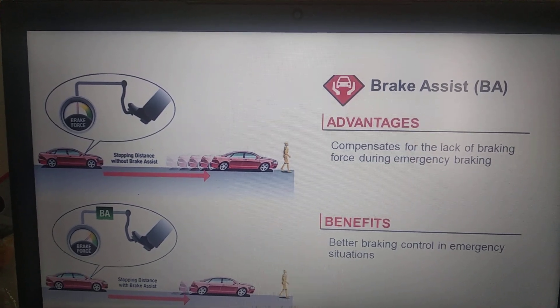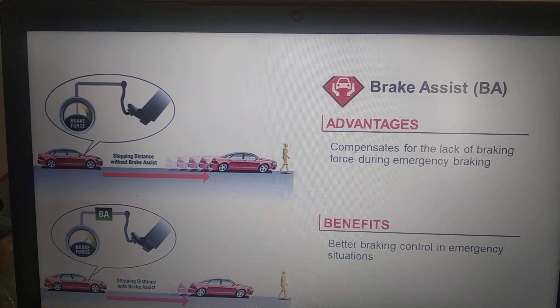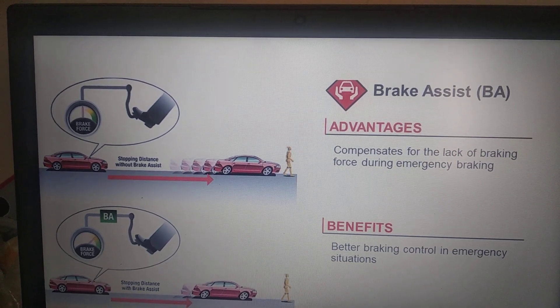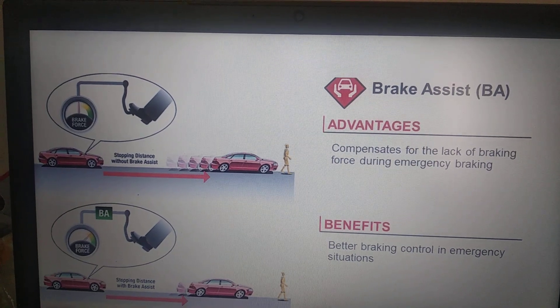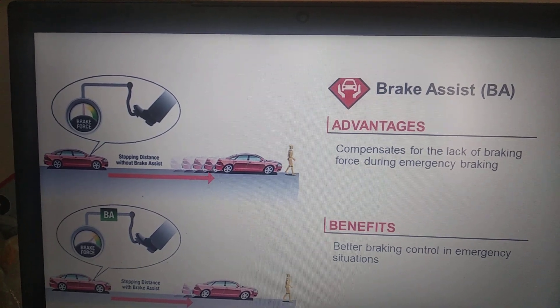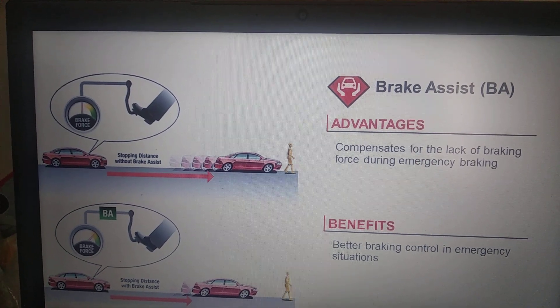First, the brake assist system senses urgency. Sensors in the vehicle detect how fast the driver has removed his foot from the accelerator pedal and how fast he has moved to the brake. In normal conditions, the movement between accelerator and brake is very slow and normal. But if an emergency arises, the brake assist system will come into action, and once it does, it performs two things.